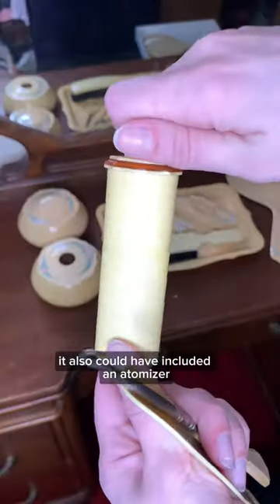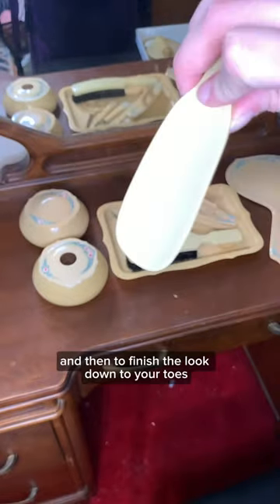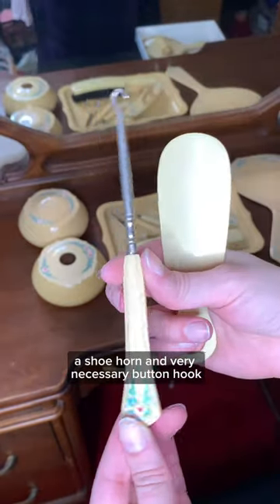It also could have included an atomizer, which held perfume and then had these little holes so you could disperse it. And then to finish the look down to your toes, a shoehorn and very necessary button hook.